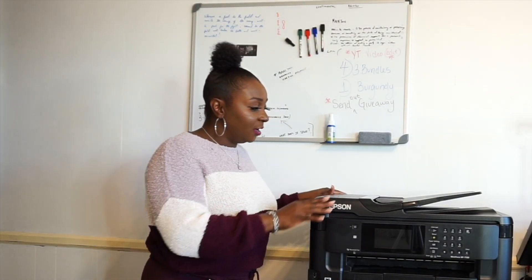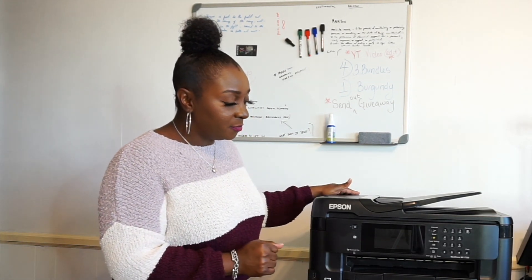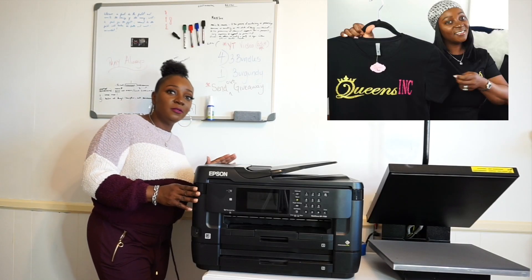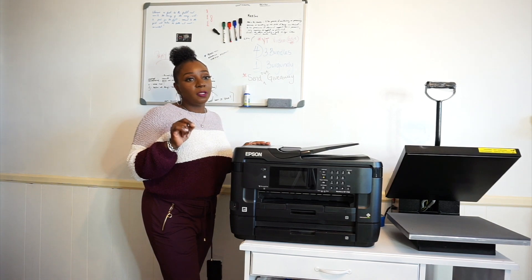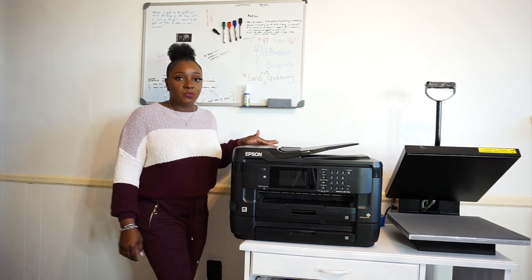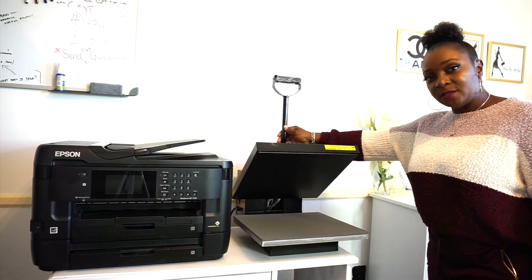Right here is my sublimation printer — this is the Epson 7720. This is what I use for sublimating my t-shirts. As you know, I also have an apparel line called Queen's, and I will be having another t-shirt shop opening up on Etsy soon — I'm working on that as we speak. This bad boy here is the Power Press, and this is what I use to press the shirts.